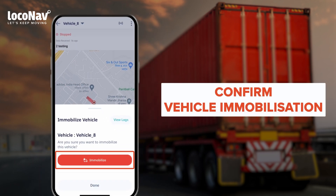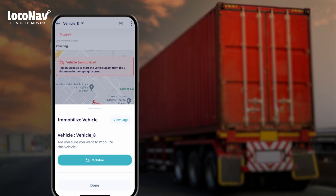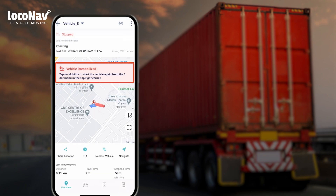You will be asked to confirm the immobilization of the selected vehicle. Tap the Immobilize button to confirm. The immobilization process will start and will be completed within five to ten minutes. Once the process is complete, you will see a Vehicle Immobilized message with the vehicle details.